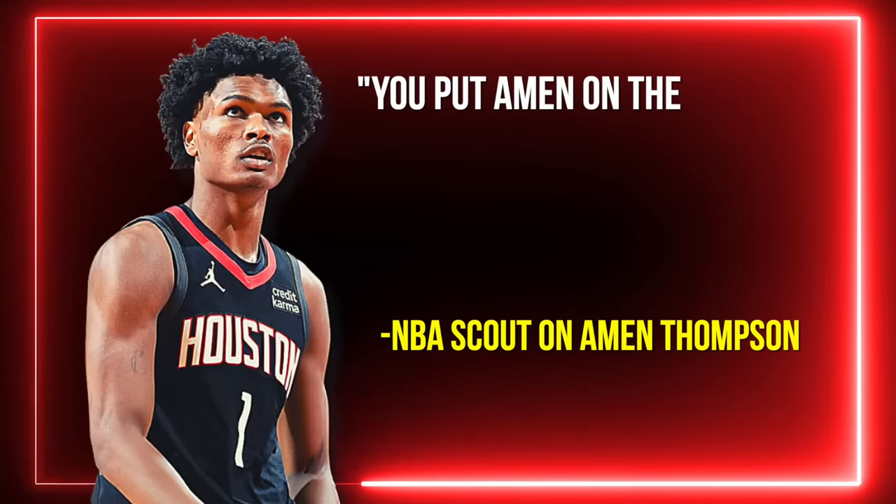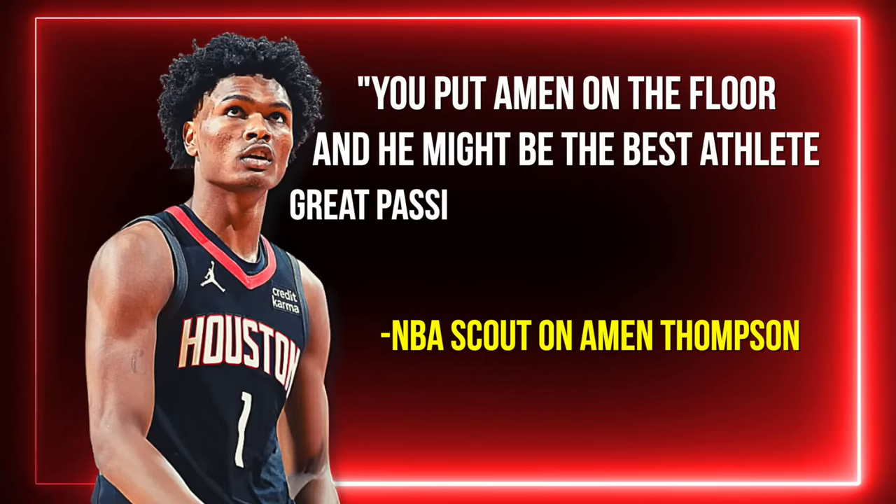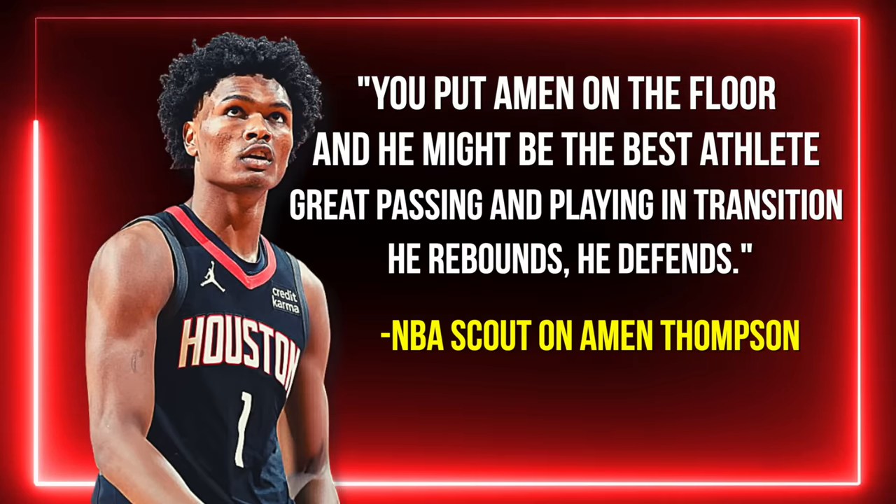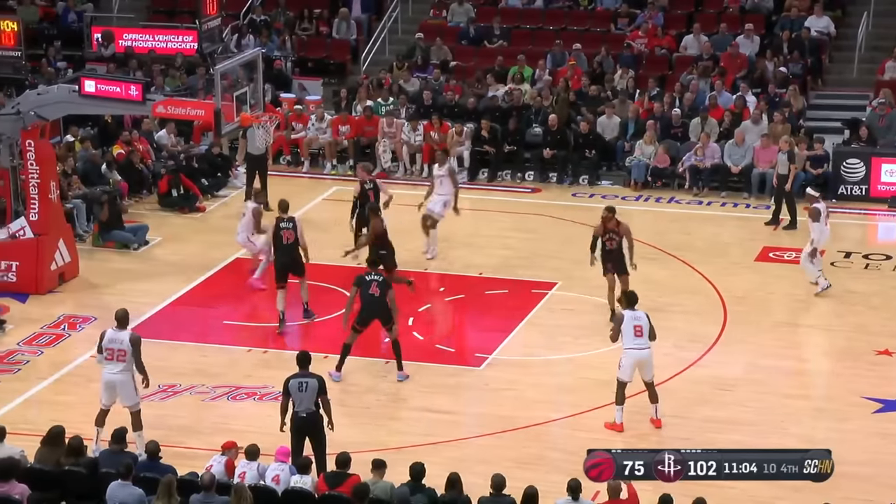'You put Amen on the floor, and he might be the best athlete. Great passing and playing in transition. He rebounds, he defends.' And nothing he said was wrong, because he can do everything on the floor.